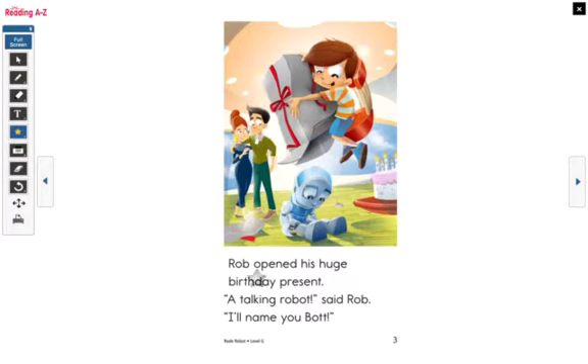Rob opened his huge birthday present. 'A talking robot?' said Rob. 'I'll name you Bob.' What do you see in this picture? It's a boy with a gift and the robot has fallen out of the box, so we know that was his gift. Now let's look at this word — birthday. Can you find a word inside birthday that you already know? Right, it's 'day.' D-A-Y, day.